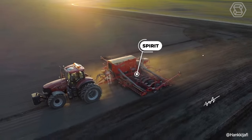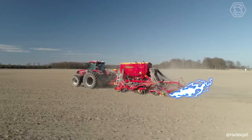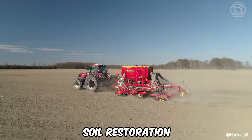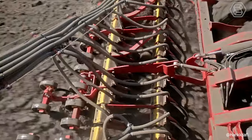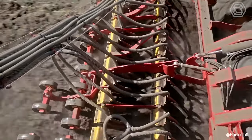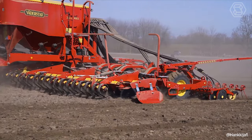The Spirit pneumatic seeder excels in performing multiple functions in one pass, including leveling, seedbed preparation, soil restoration, seeding, and rolling. Its versatility is arguably its greatest strength. The machine is known for delivering unmatched precision and durability, even at high working speeds.